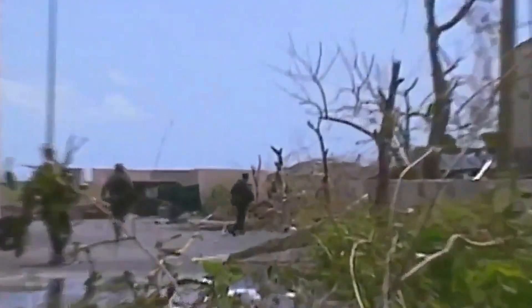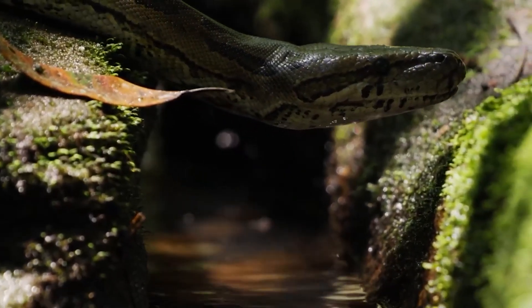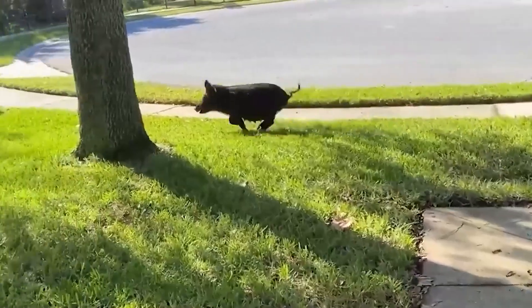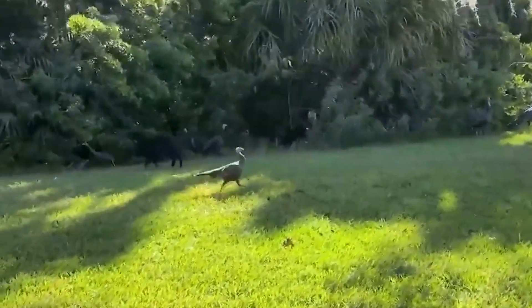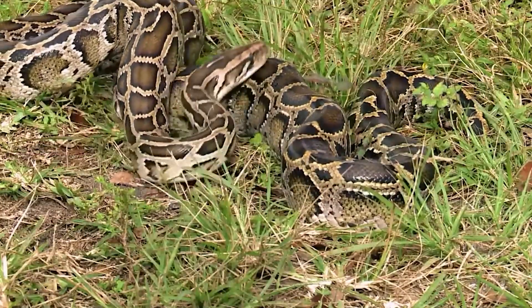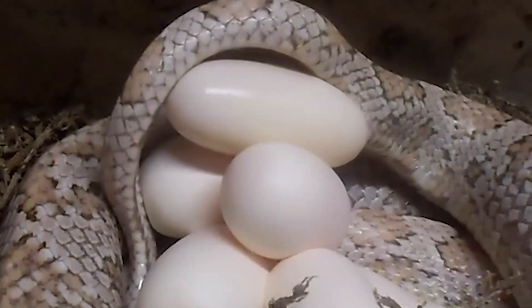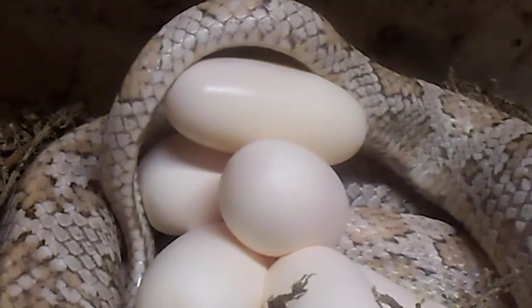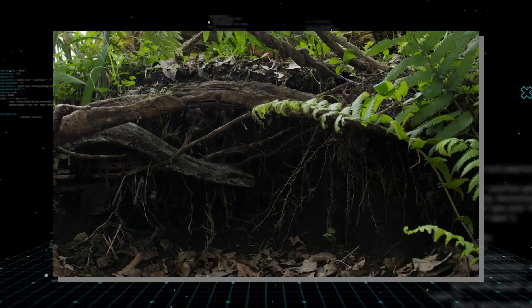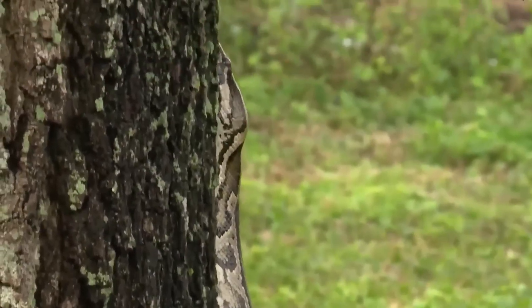It was the perfect storm in the worst possible way. The Everglades is a paradise for a python — warm, wet, and filled with millions of animals that have never evolved to defend themselves against a giant constrictor. The snakes had no predators and their camouflage is so perfect you can be 5 feet from a 10-foot snake and never see it. The population is estimated to be in the hundreds of thousands, maybe more, and they are eating the Everglades clean.